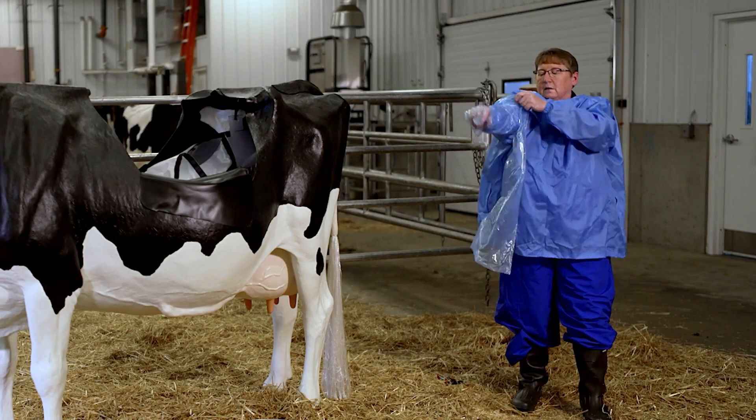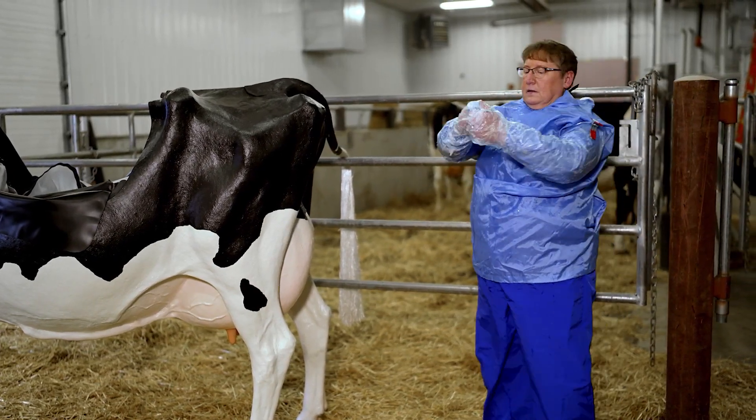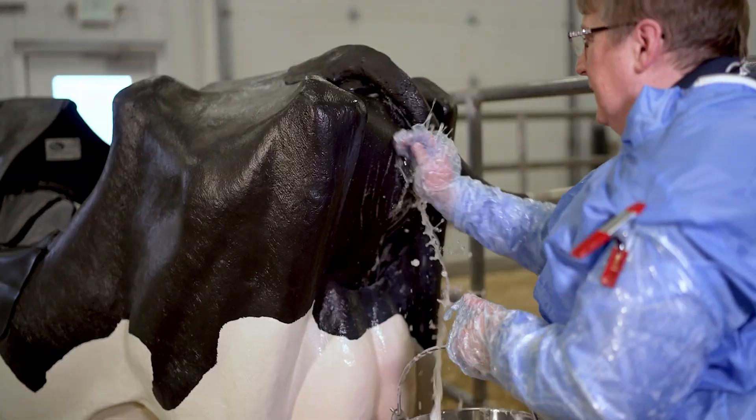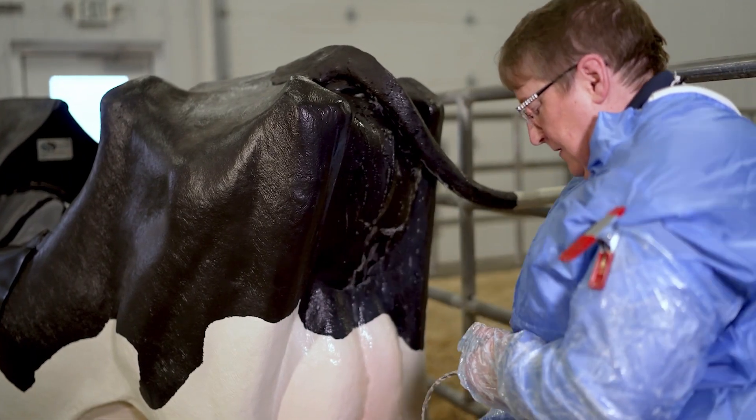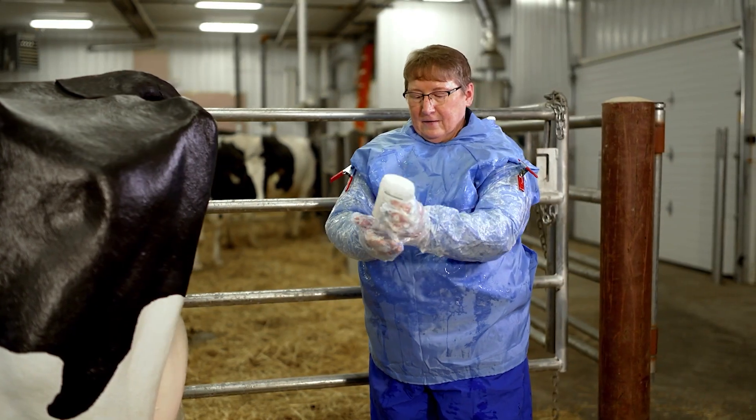Examination. Cleanliness — wearing gloves and protective sleeves — and ample lubrication are very important for the safety of the animal. Begin by cleaning the cow's vulva, rectum, and surrounding area, as well as your gloved hands and arms with soap and water.